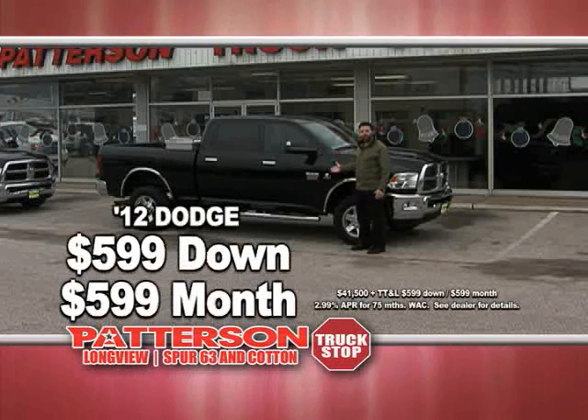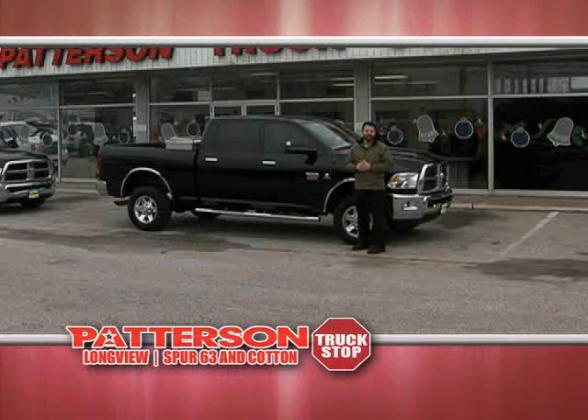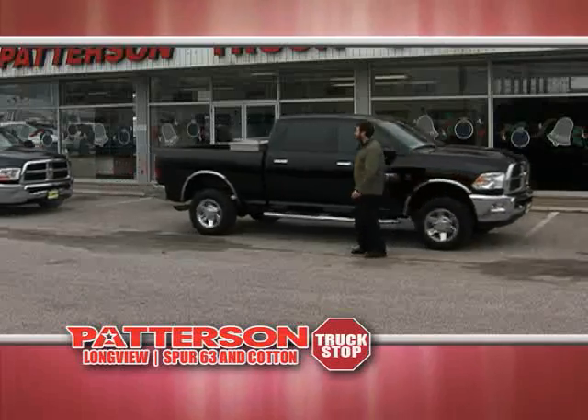It's a 2012 three-quarter ton four-wheel drive diesel. Yours today for $5.99 down, $5.99 a month. If you're looking for a big truck, check this out.